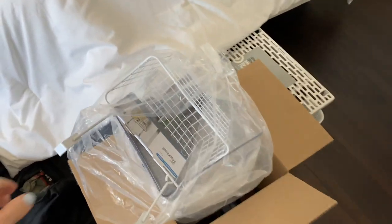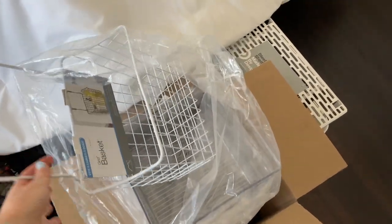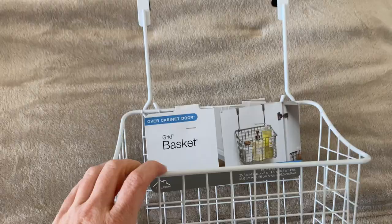I'm going to quickly show you a little haul of what I got to organize. Some of this stuff is from Amazon, some of it's from Target — I'll link everything below. I got this little basket that I think I'm going to hang up for my oils, my cooking oils.